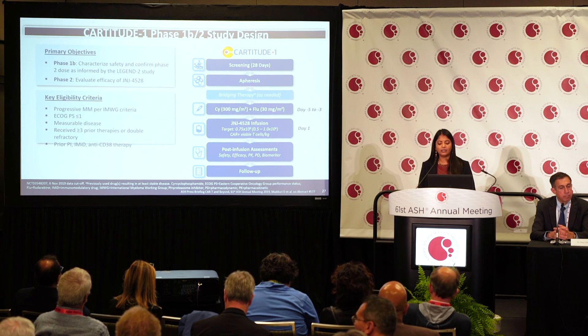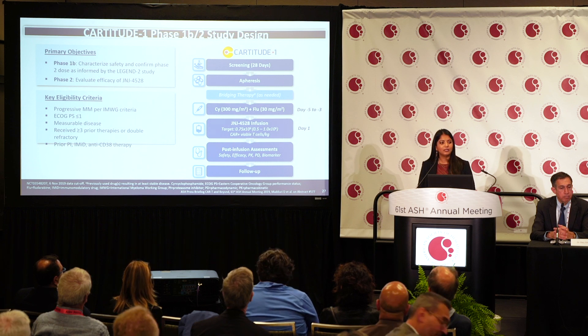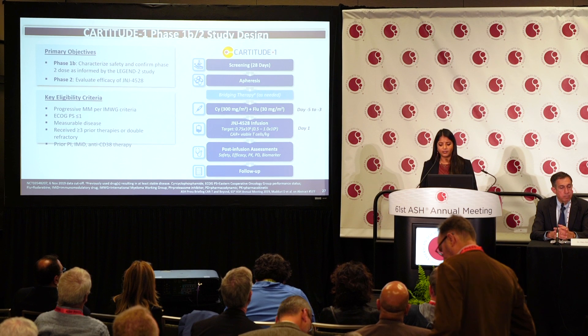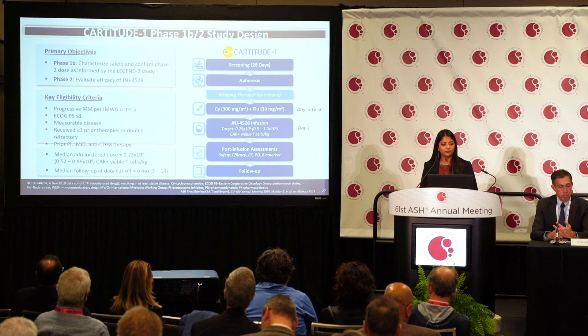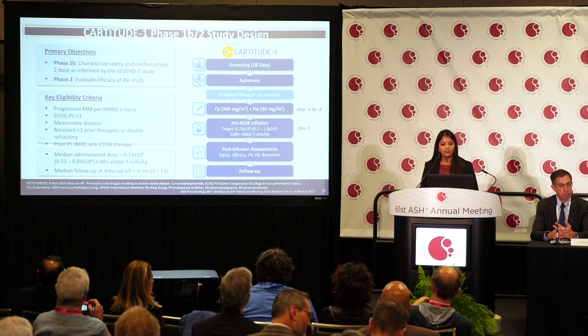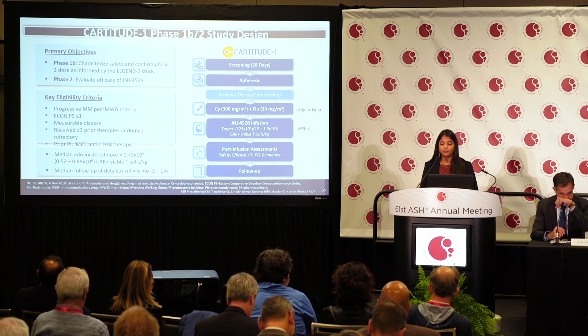The patient then receives lymphodepleting chemotherapy with fludarabine and cytoxan, which wipes out their T cells so the re-infused engineered cells can do their job. The target dose is 0.75 million CAR T cells per kilogram of body weight — notably a weight-based dose, unlike some CAR T therapies that use a flat dose of 300 or 450 million. Today we are discussing the Phase 1b portion, which had a data cut-off at six months.